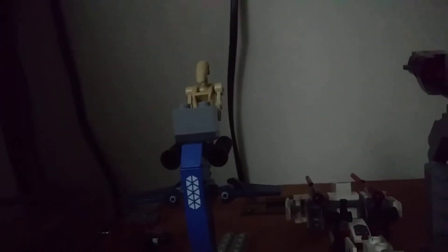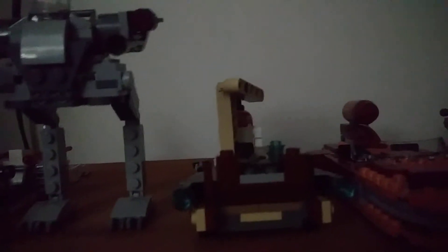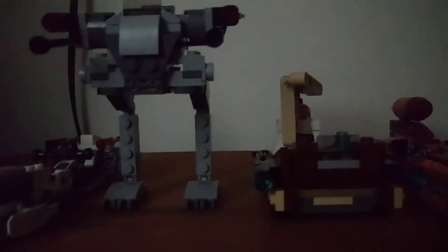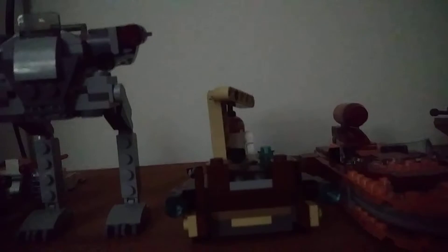Right back here we have my smallest one, the Endor speeder from an Endor battle pack. Next up we have a droid speeder with the droid minifigure still on. We got a clone speeder bike, which I'm debating right now might be bigger than this next Rogue One battle pack walker, but this one just looks a lot bigger. We have the battle pack of Tatooine, the Jawa speeder — I consider it a transport so I put it in here.